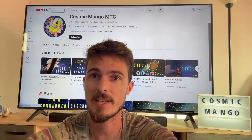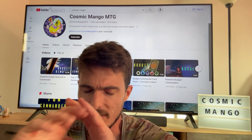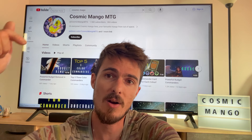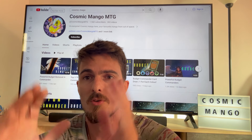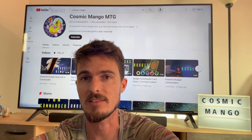Before we start, a quick shout out to Paramint Designs. They make amazing playmats with fantastic artwork and great durability. If you're interested in picking up a new playmat, check out my description below, which has a special offer code. They've got some amazing designs on their website.